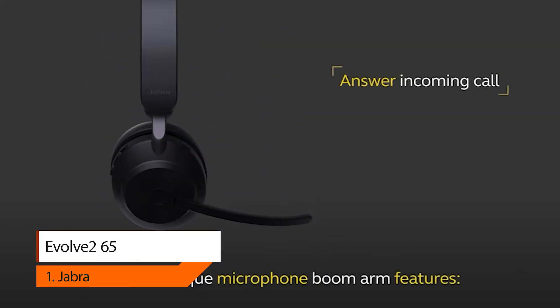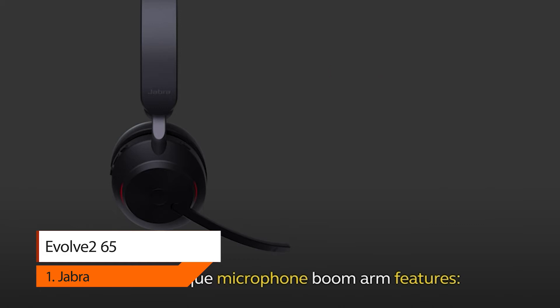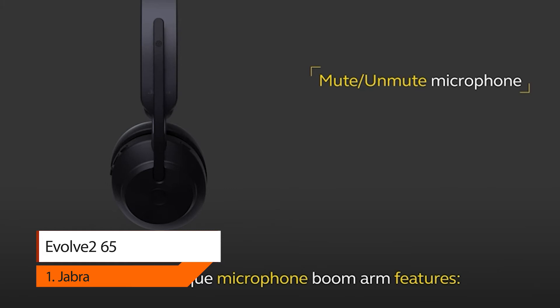Made with durable premium materials, the soft memory foam cushions mold to your ear's natural contours for incredible all-day comfort.